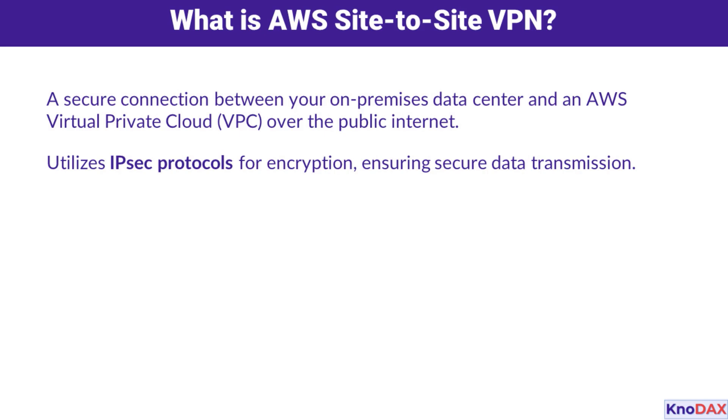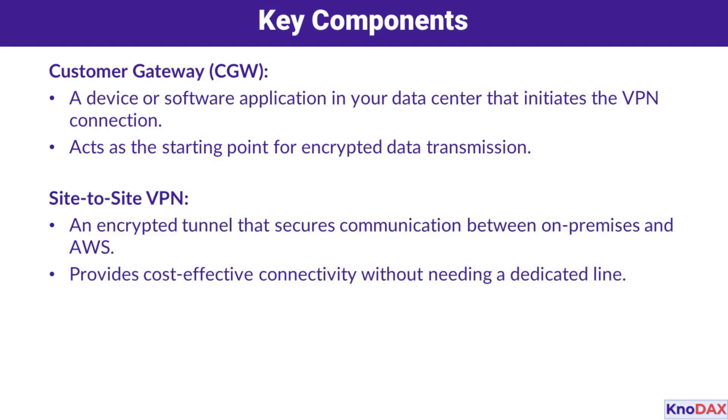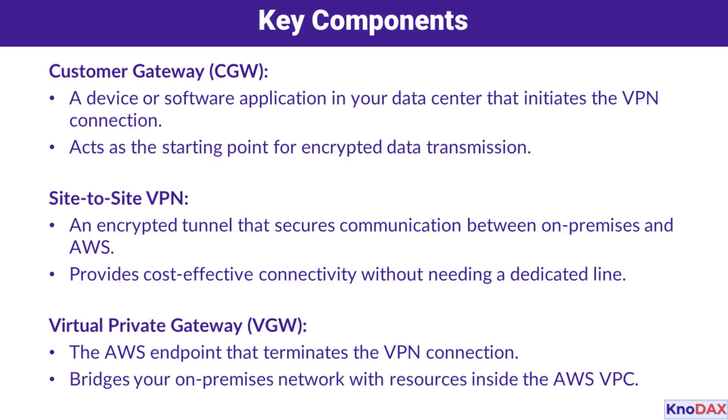Let's take a look at the key components that make this possible. The first component is the Customer Gateway, which is like the starting point of this secure connection. It could be a physical device like a router in your data center, or even a software application, and its job is to initiate the VPN connection. Next, we have the Site-to-Site VPN tunnel itself — the encrypted pipeline that ensures data moves securely between your on-premises data center and AWS. On the AWS side, there's the Virtual Private Gateway, which acts as the endpoint of the connection, securely connecting your AWS resources like EC2 instances and databases to your on-premises network. These three components work together to provide a secure and seamless connection between your infrastructure and AWS.